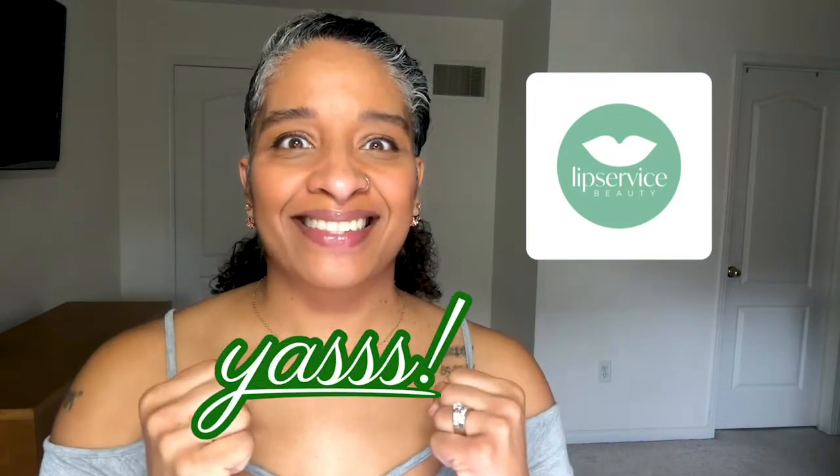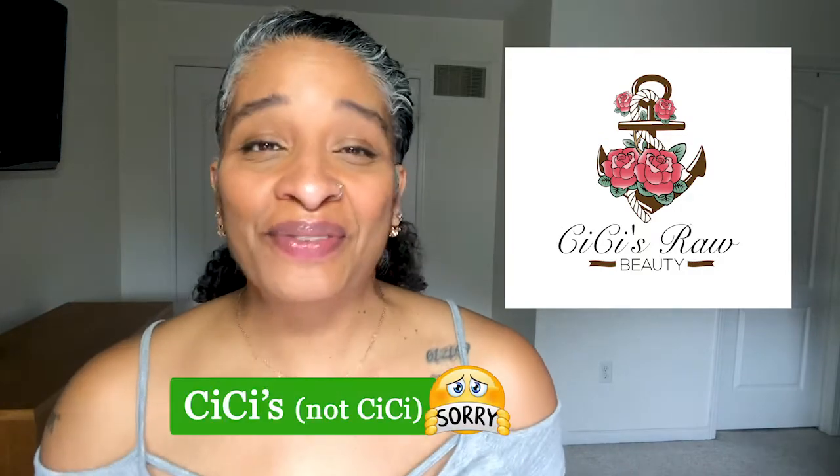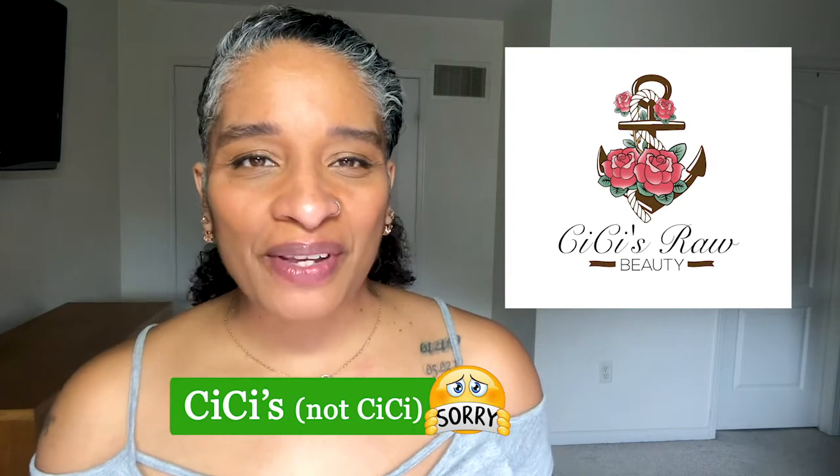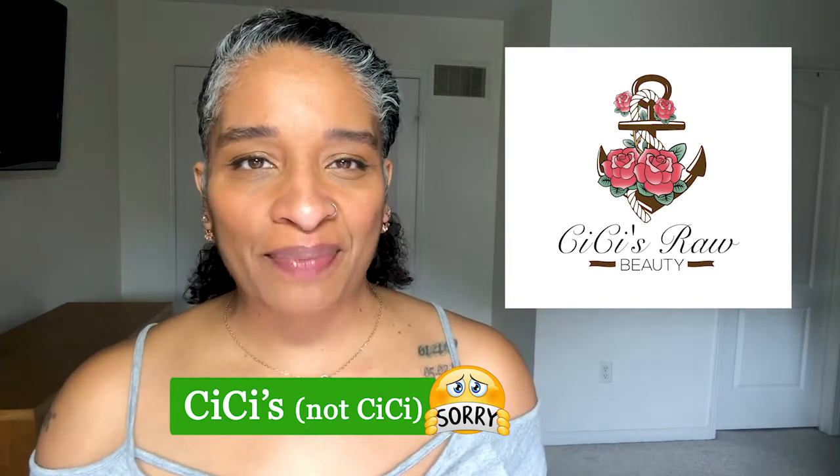This Rosé All Day illuminating oil is in collaboration with CC Raw Beauty. CC Raw Beauty is a natural brand based in Hamilton, Ontario. It's an exclusive rose gold illuminating oil — you apply it to your cheekbones, your brow bone, your neck, your décolletage, anywhere you want to get that glow.